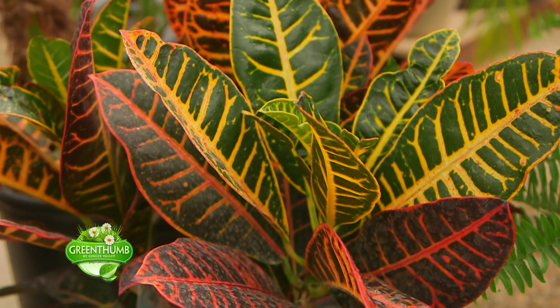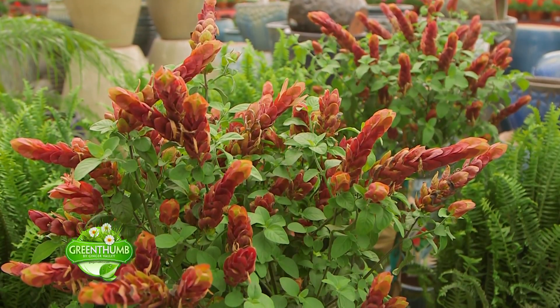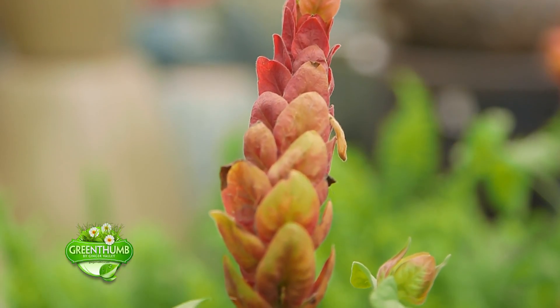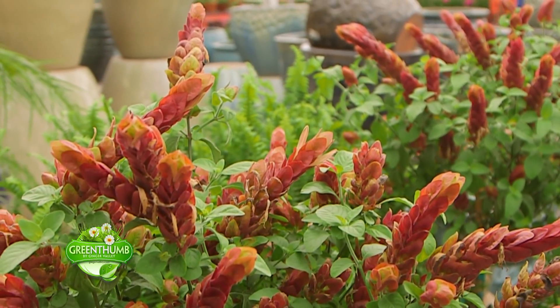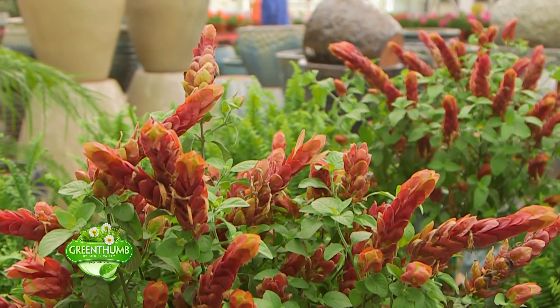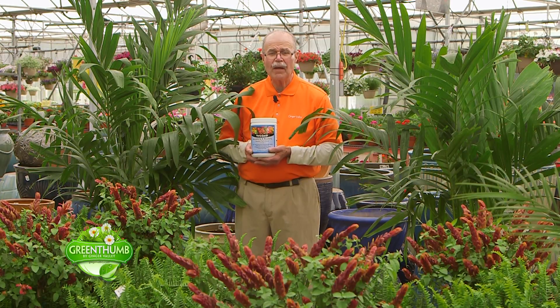Then the taller ones next are shrimp plants. And doesn't that look like shrimp? That just looks like the tail on a delicious shrimp. That color is really pretty. Those are going to bloom all summer long like that. All these things that are blooming will last well toward Halloween, so you've got a lot of bang for your buck with these kinds of plants on your pools, patios, and decks.